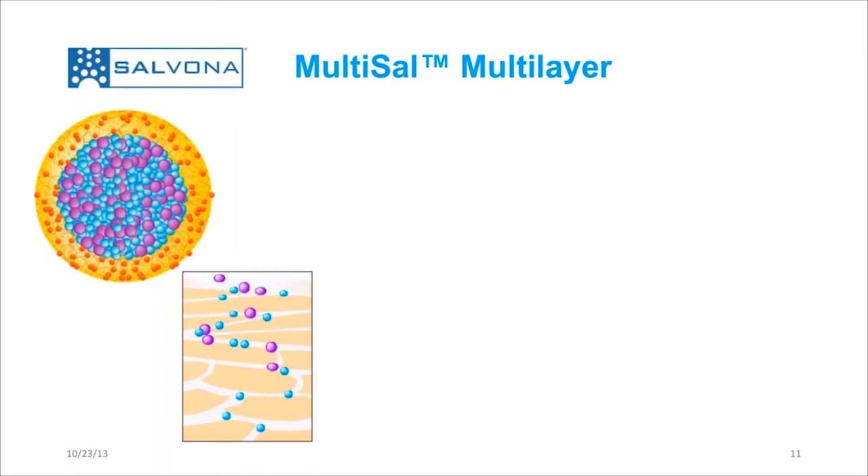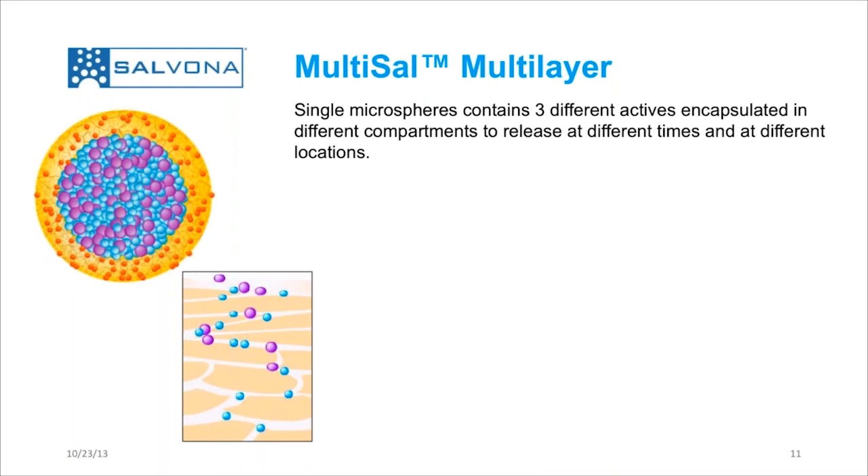The next product I would like to introduce is called Multisal Multi-Layer, also called Multisal Triple Action Anti-Aging. The system is the most complex system that we have, but the most elegant and effective. This is a microsphere that contains three different active ingredients encapsulated in different compartments to release at different times and at different locations.